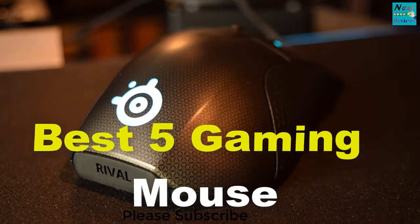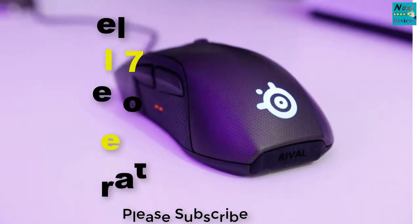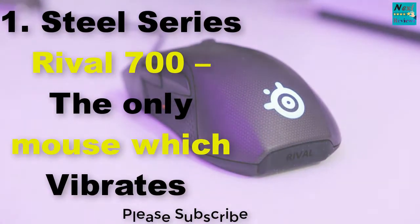Best 5 Gaming Mouse. Number 1: SteelSeries Rival 700,